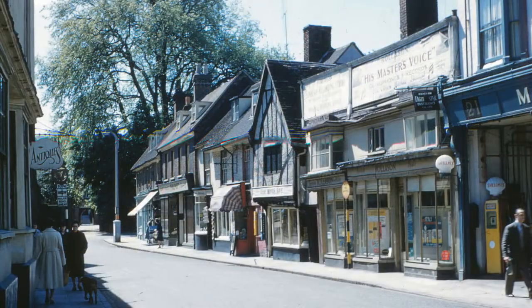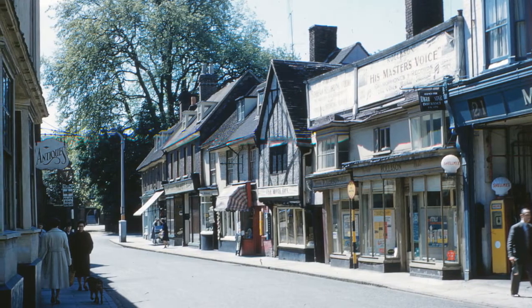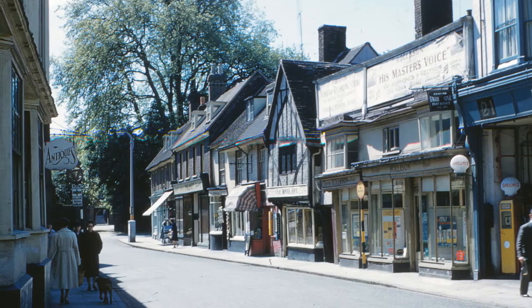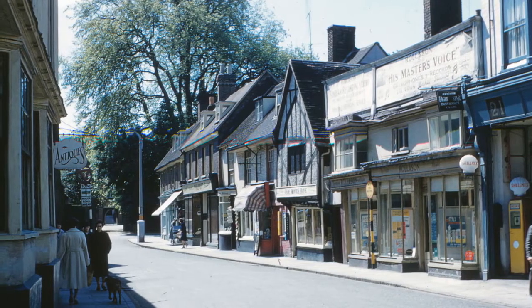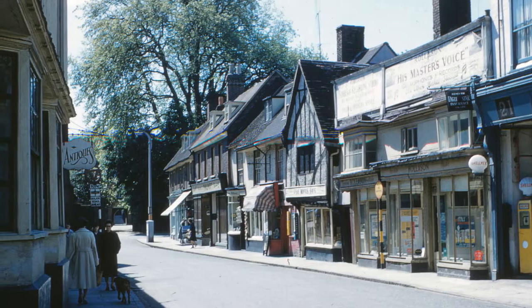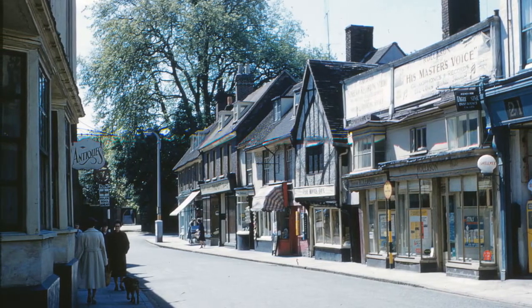We turn round now to look the other way in this picture by Ernie Clayton, dated 24th May 1960. Rolison's shop on the right, advertising the Sunbeam recording studio, looks almost derelict. Further down is Philpott's, a name that appeared in Hitchin into the 21st century. At the end we can see the gates of the Priory.